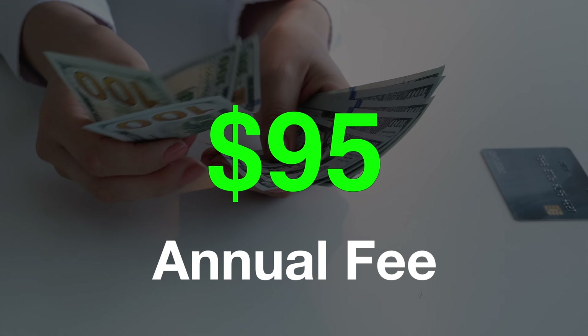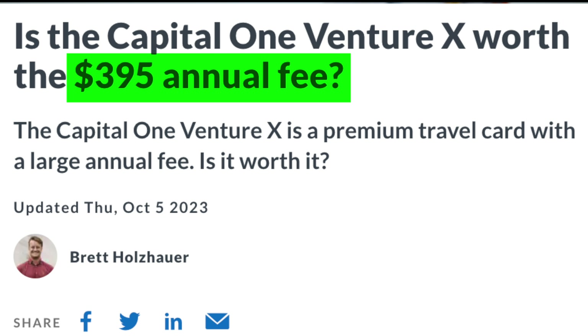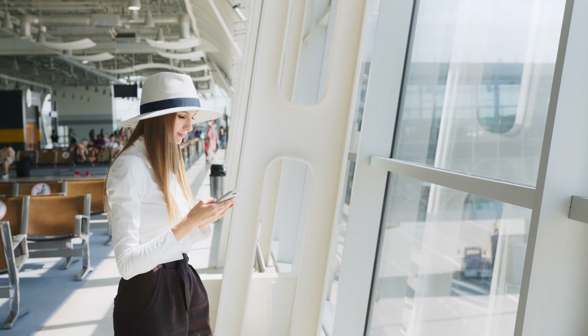The annual fee is $95, which is relatively low for a travel card. Most premium travel credit cards will have annual fees anywhere from $395 to $695, but of course, that comes with more robust benefits.